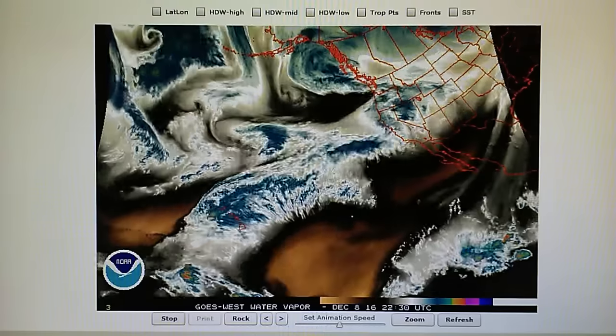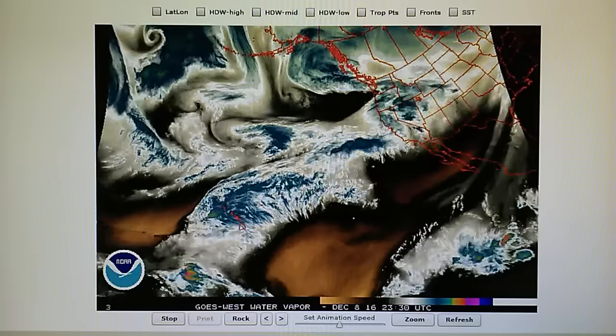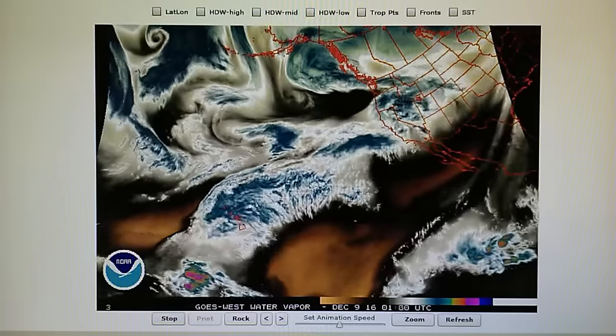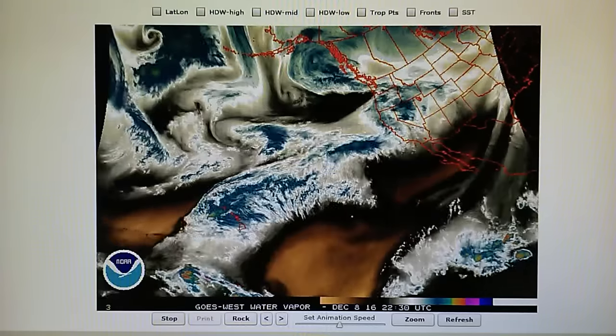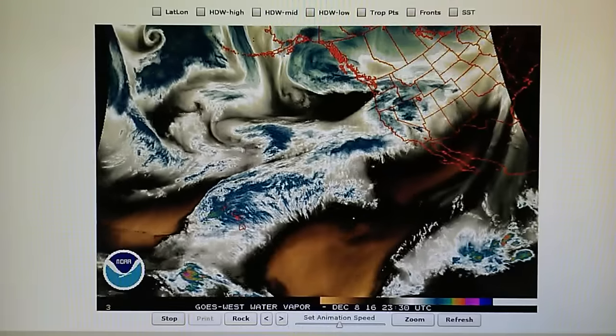We had some clearing today but there was still a lot of chemtrails spraying all throughout the Southern California area, and that lowered the relative humidity. This morning around 11 o'clock I was reading around 30 percent, but now we're back up to 76 percent.